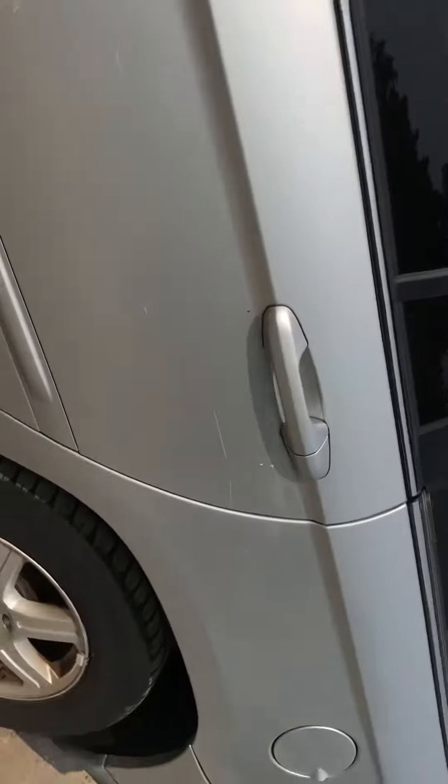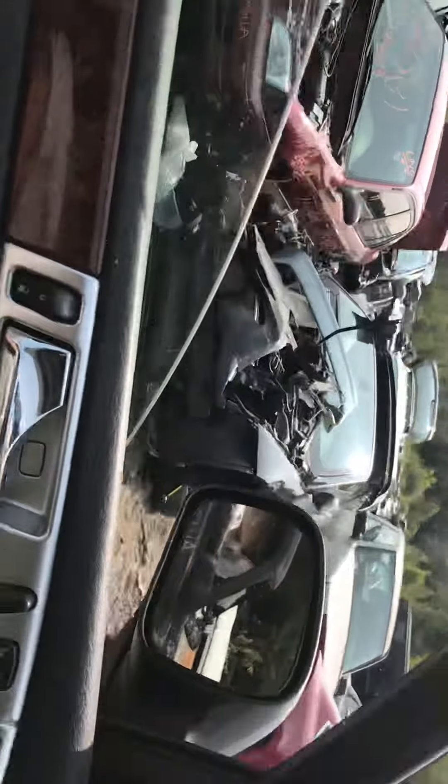Back driver's side door has a few scratches on it. Driver's side door is good. Left fender is good. All the windows go up and down.